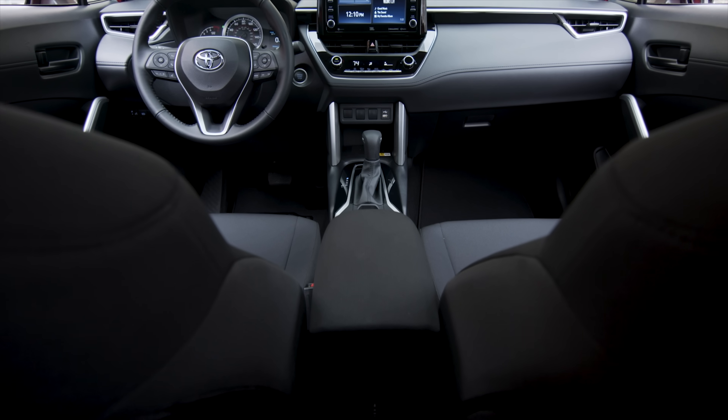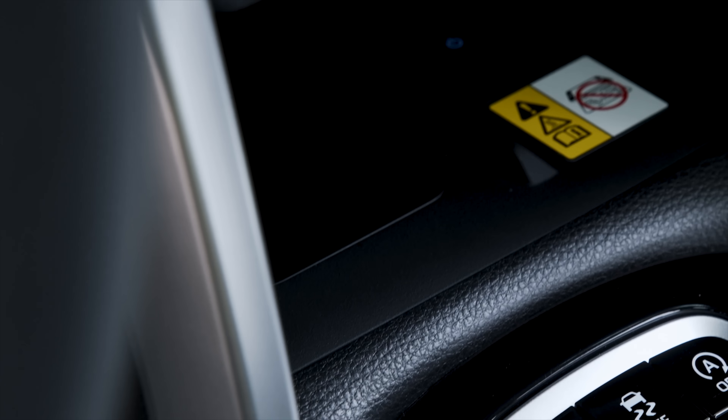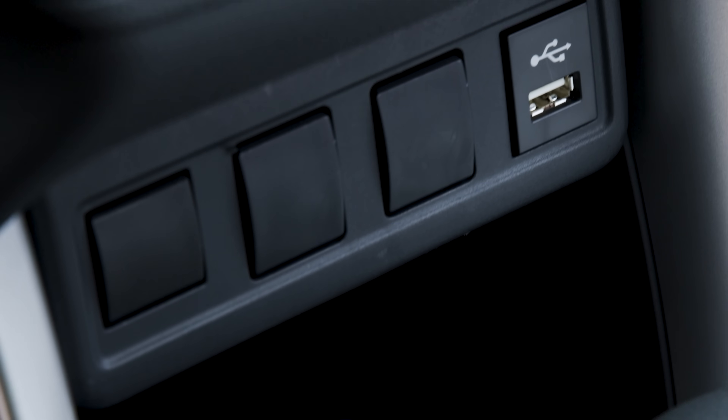The heated steering wheel on the top trim is only half-heated, but at least you know where to put your hands. One thing I like about the packaging: on the LE trim, if you don't want to go up to the XLE, you can get a moonroof and wireless charger package for $2,100 Canadian.